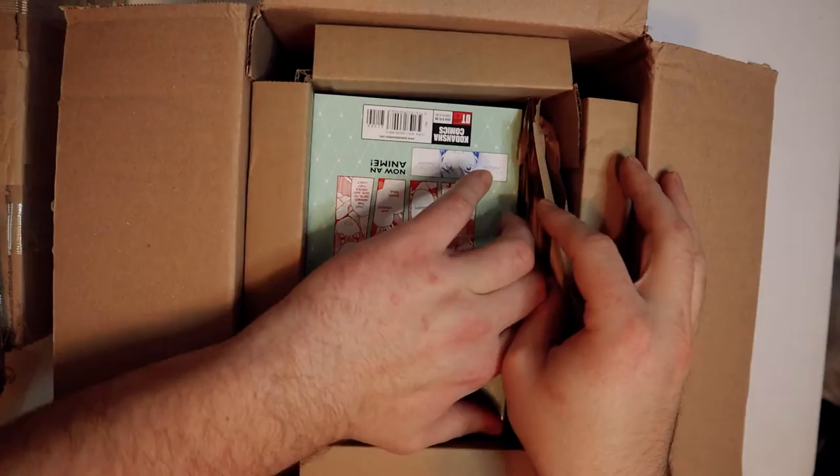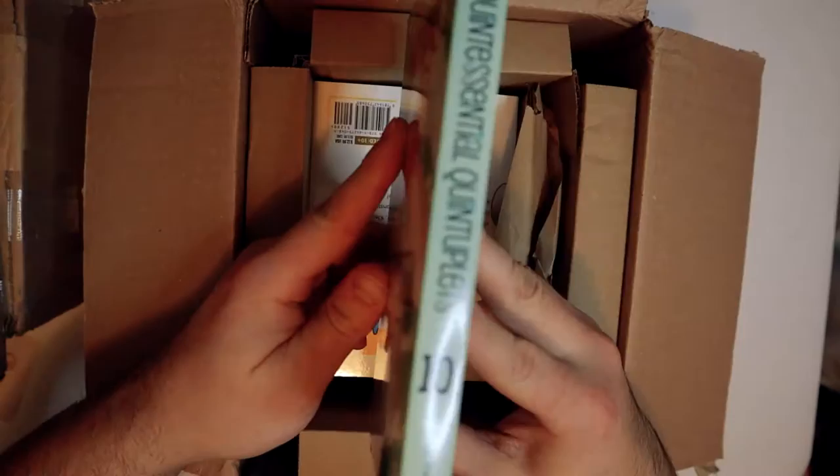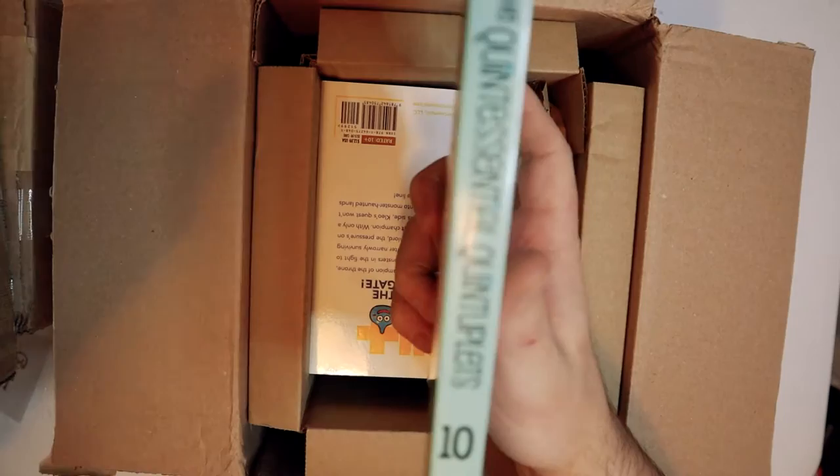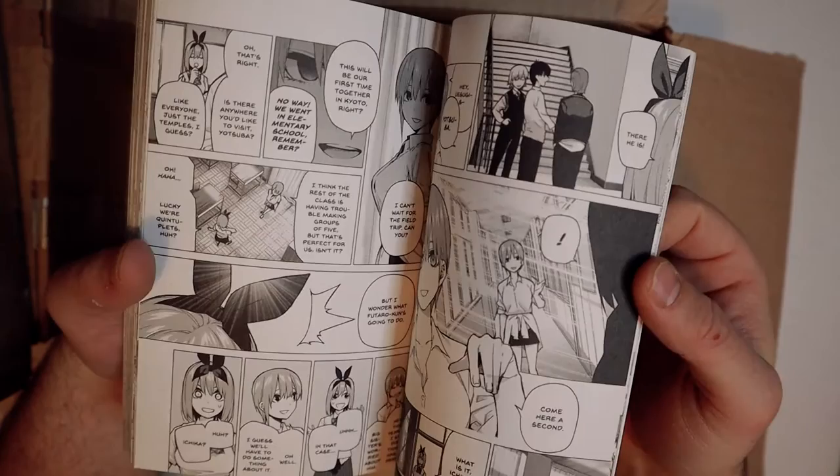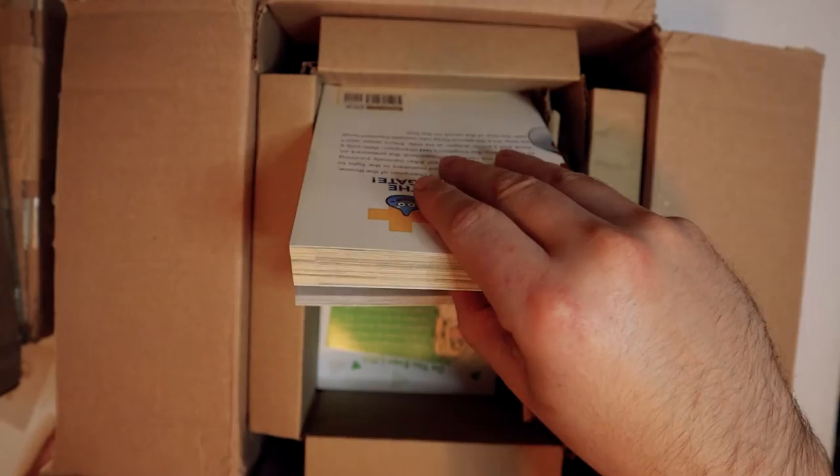The Quintessential Quintuplets number ten. I actually read the first volume and didn't like it that much — it just felt kind of standard and average. The second volume felt a little bit better, but I'm still not getting that great vibe that this is amazing. So we'll have to see how it goes.